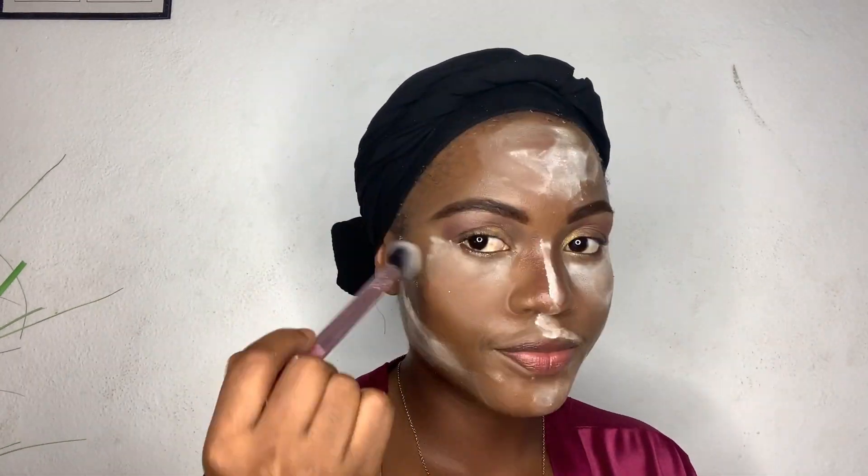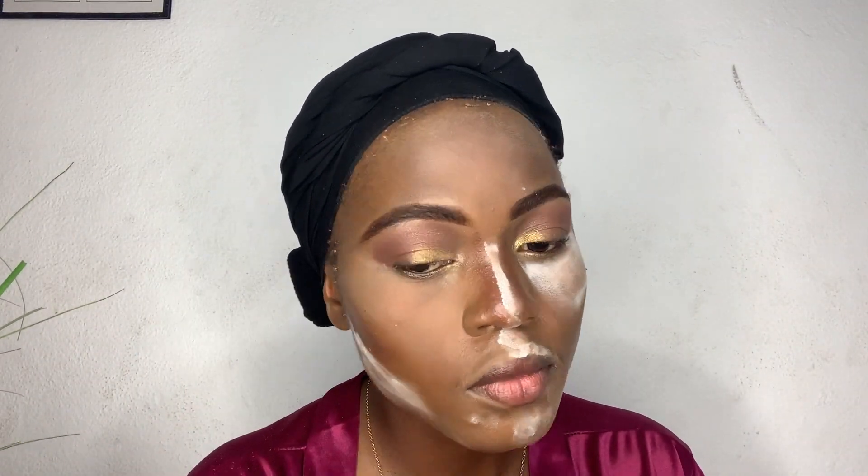I wasn't in the mood to contour before but some bad spirit told me to go ahead and do it — because it ended up a hot mess. Next up, I use my Real Techniques setting brush to set my face. Looking at this video now, I'm so embarrassed — I still didn't realize at this point that I had messed up. What the hell was I doing?